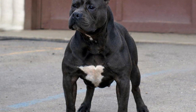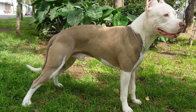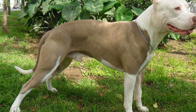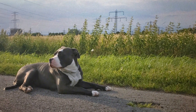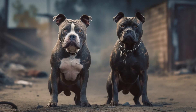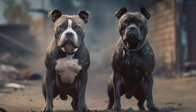1. Research the Breed. Before diving into the process of choosing an American Bully puppy, it is crucial to familiarize yourself with the breed's characteristics, temperaments, and health concerns. The American Bully is a mix of various breeds such as the American Pit Bull Terrier, American Staffordshire Terrier, and Bulldog. Understanding their unique traits will help you determine if this breed is a good fit for your family and living situation.